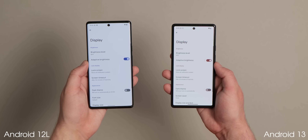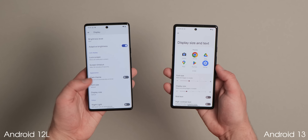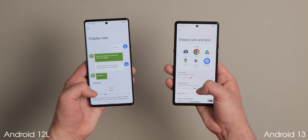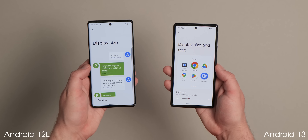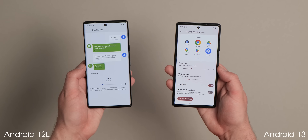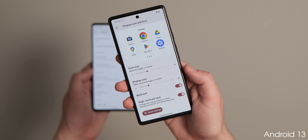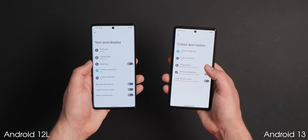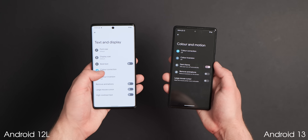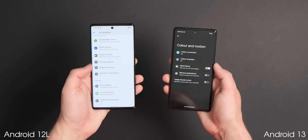A new menu combines the display size and related text adjustments into one easy-to-manage panel for all things related to screen scaling and font options, including text and bold text, saving two separate menus from the previous version. Within the color and motion settings section, there's also a new toggle to quickly enable or disable dark theme while adjusting all other visual and display options.